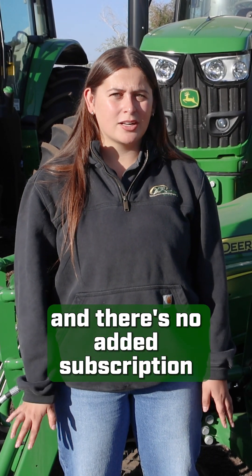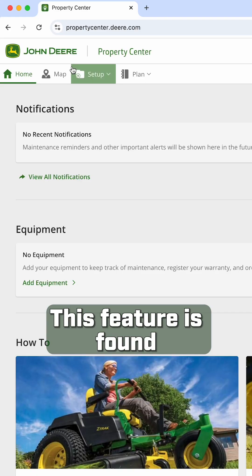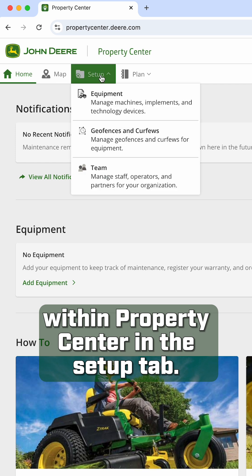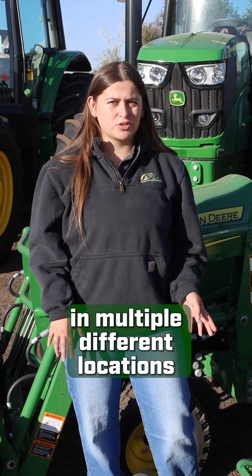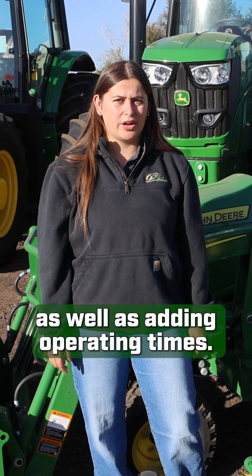Property Center is free to use and there's no added subscription for the modem. This feature is found within Property Center in the setup tab. If you click Setup then Geofences, we're able to create those boundaries in multiple different locations as well as adding operating times.